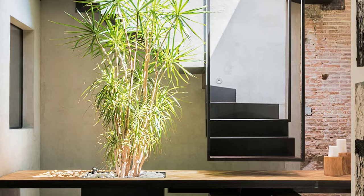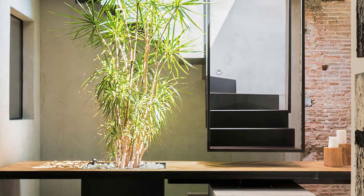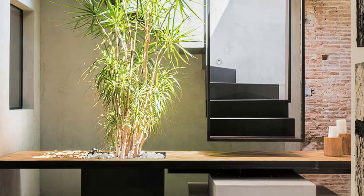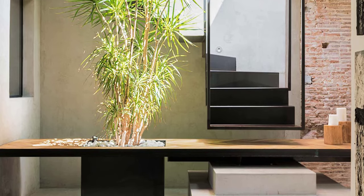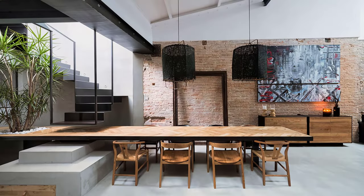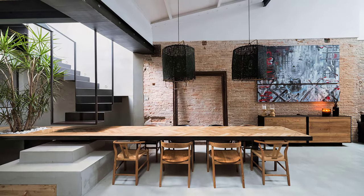The result? A home that doubles as a gallery, where every turn reveals a new piece of art waiting to be admired. From strategically placed sculptures to paintings that adorn the walls, every inch of this house exudes artistic energy.